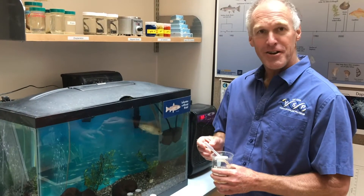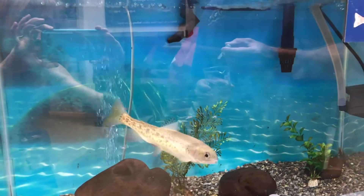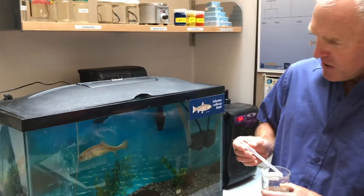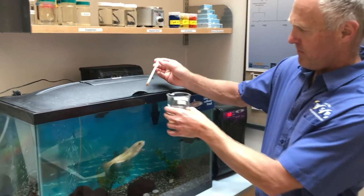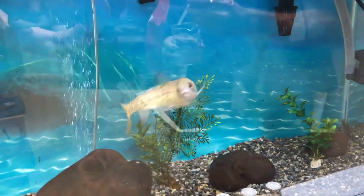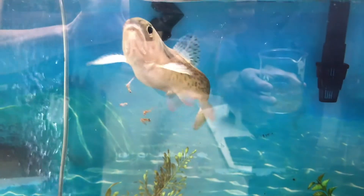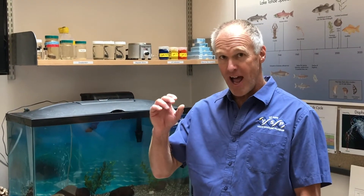This is Lonnie, our pet Lahontan cutthroat trout. She was raised here at the Tahoe Environmental Research Center from an egg, and I am getting ready to feed her. Do you notice how she's trying to catch her food? She uses her eyes to find the prey and then swims up and eats it. You saw how Lonnie loved to feed on these mysis shrimp, and she keyed in on them with her eyes to find them and eat them.